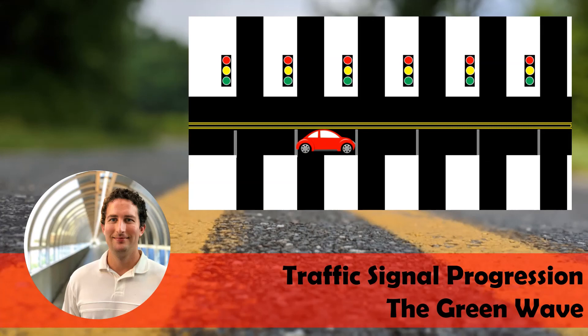Closely spaced traffic signals, particularly along a main corridor, are typically coordinated to improve the flow of traffic. This can reduce delay, emissions, control speeds, and provide other benefits by moving a platoon or group of vehicles along the coordinated corridor.